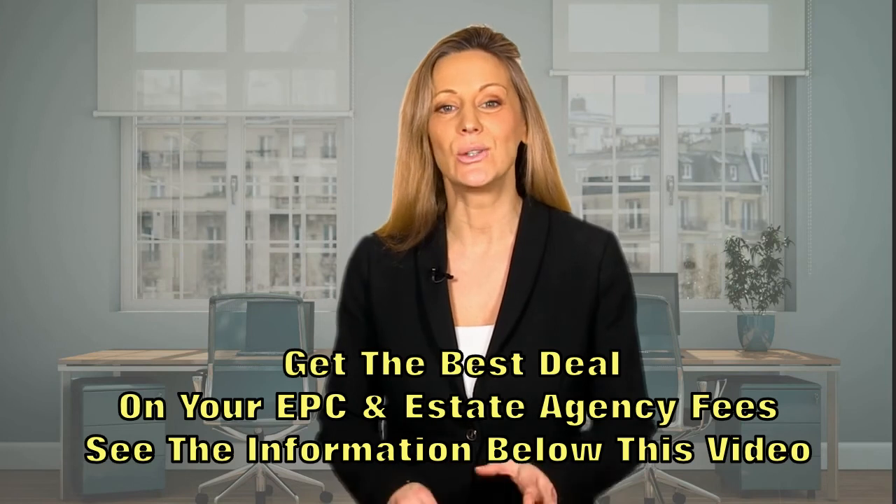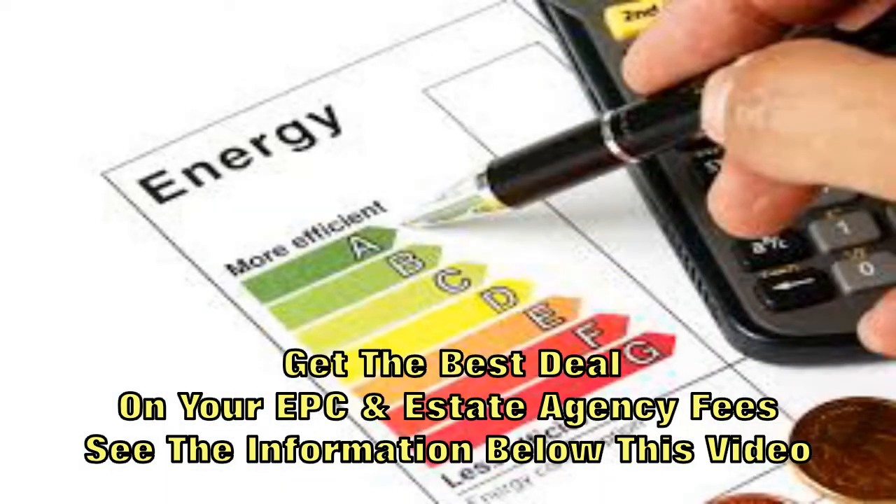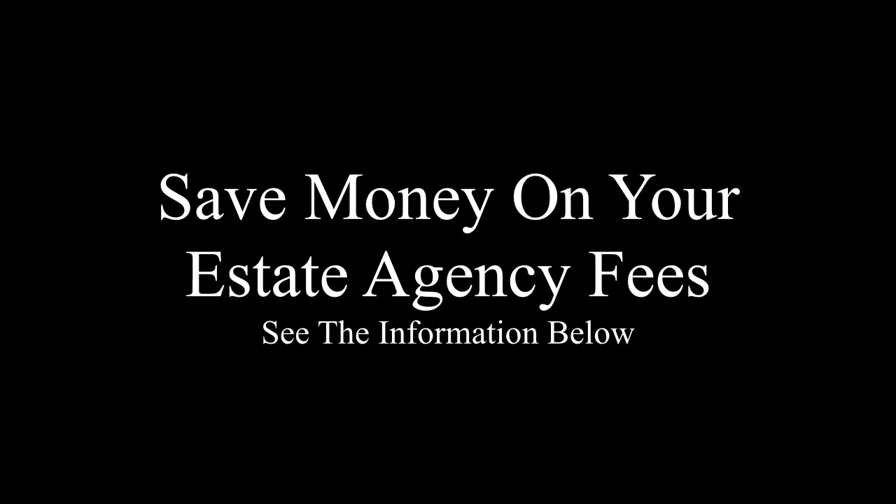The EPC is then lodged on the National EPC Register. That's it, you're all done. Your EPC is then valid for 10 years. If you have any questions or need an EPC, you can give us a call on the number below or just visit our website. For more information, please visit our website.